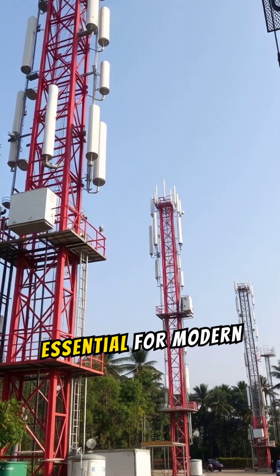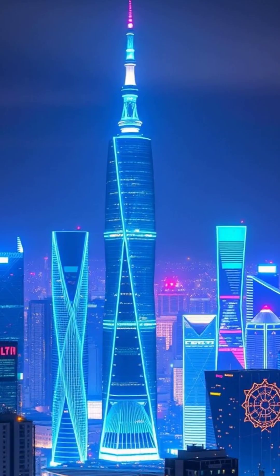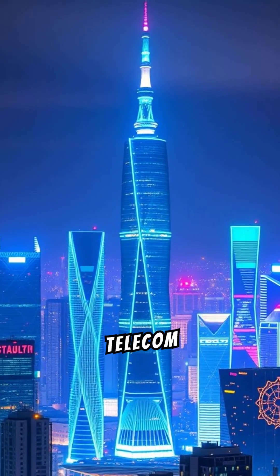Telecommunication-based stations are essential for modern communication, enabling seamless data exchange between users and networks. These stations, also known as cell towers, connect mobile devices to the telecom infrastructure.